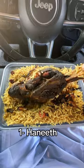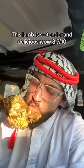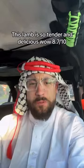Number 1: Hanif. This lamb is so tender and delicious — 8.7 out of 10.